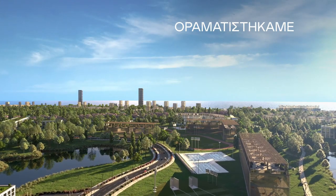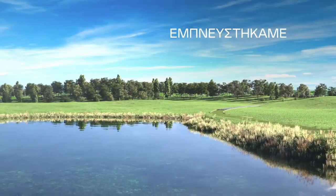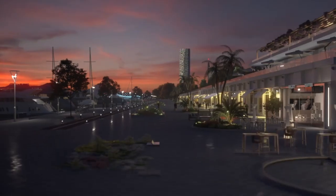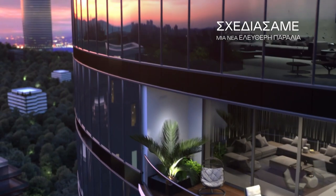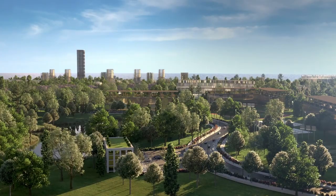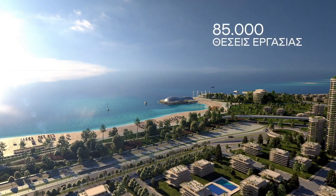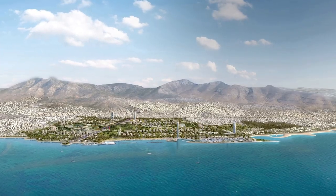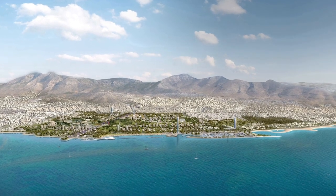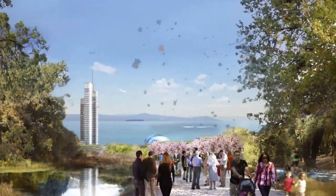The Elinikon project is an ambitious, innovative and sustainable project that will change the face of Athens and create a new destination for citizens and visitors. It's not just about constructing new buildings — it's about creating a new community, with all the necessary amenities, infrastructure and opportunities for its residents. The focus on sustainability, community engagement and cultural heritage preservation are commendable and will set an example for future projects.